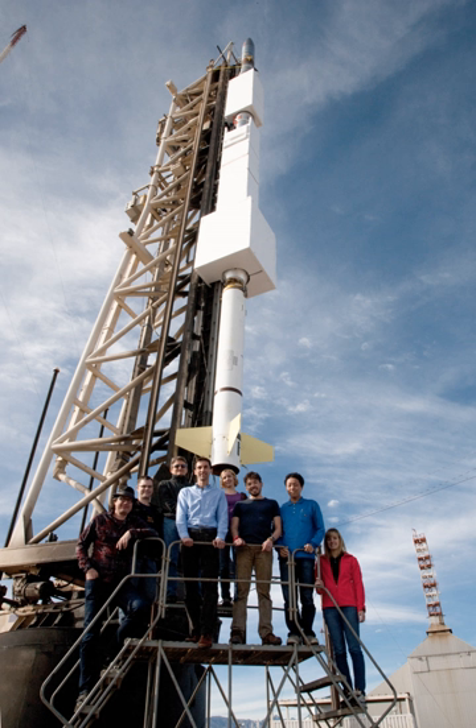The FOXSI payload flew two times, most recently in 2014 and previously in 2012. Like most sounding rockets, FOXSI flew for approximately 15 minutes per mission and observed the sun for about five minutes while in space.